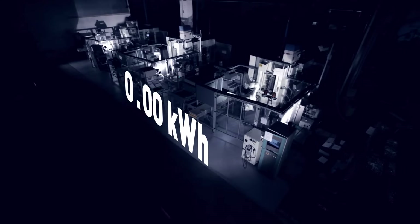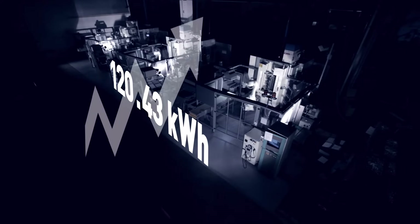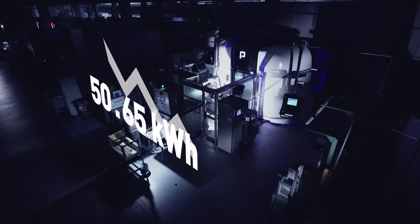Energy: producing the same quantities with 50% less energy cost is not only a direct cost saving on your piece cost, but also a way to protect our planet.